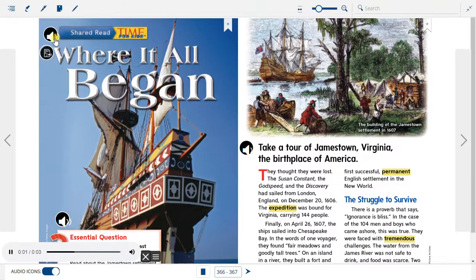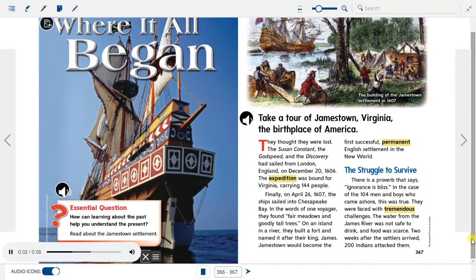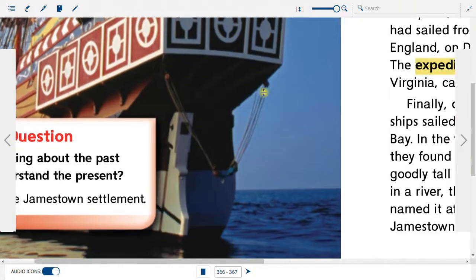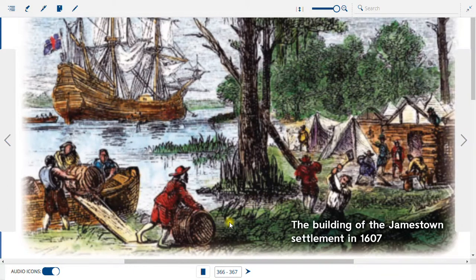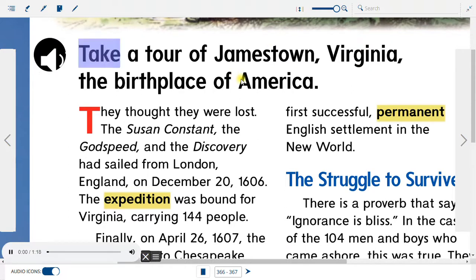Time for Kids: Where It All Began. Essential question: How can learning about the past help you understand the present? Read about the Jamestown Settlement. Take a tour of Jamestown, Virginia, the birthplace of America.